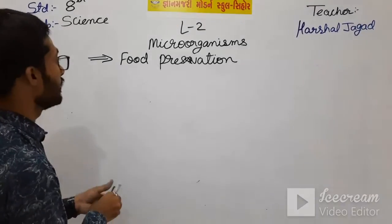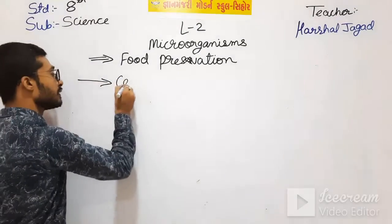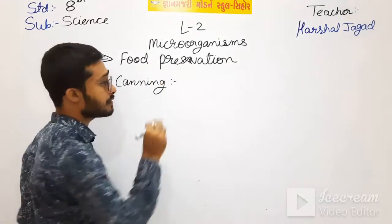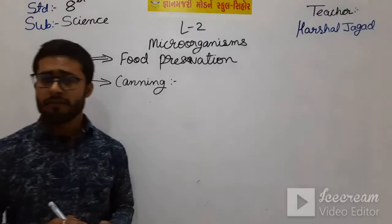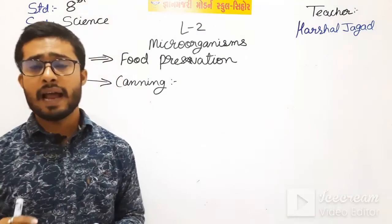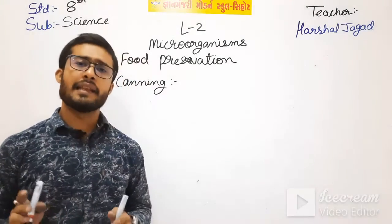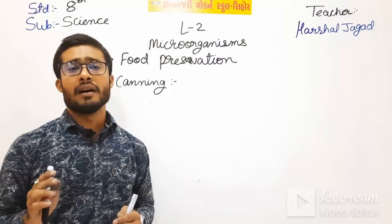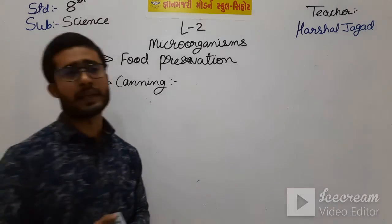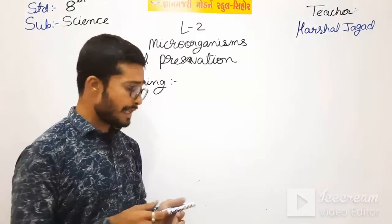The next method is canning. Some food items are heated at a specific temperature for a particular time span and then preserved in an airtight container - this is known as canning.